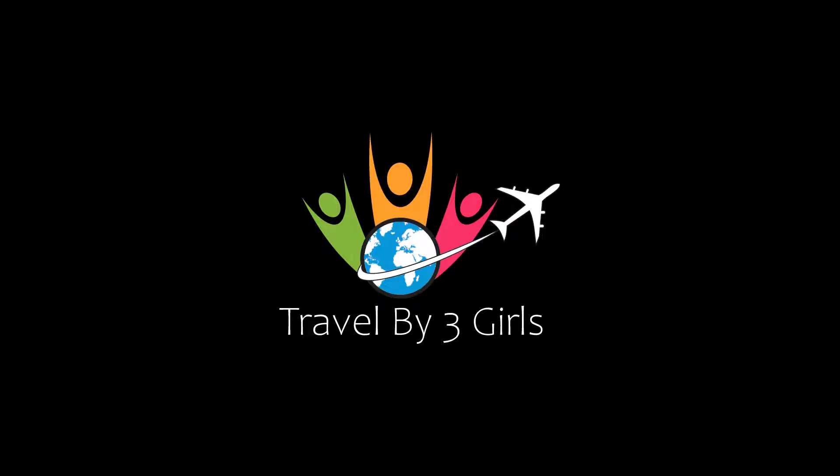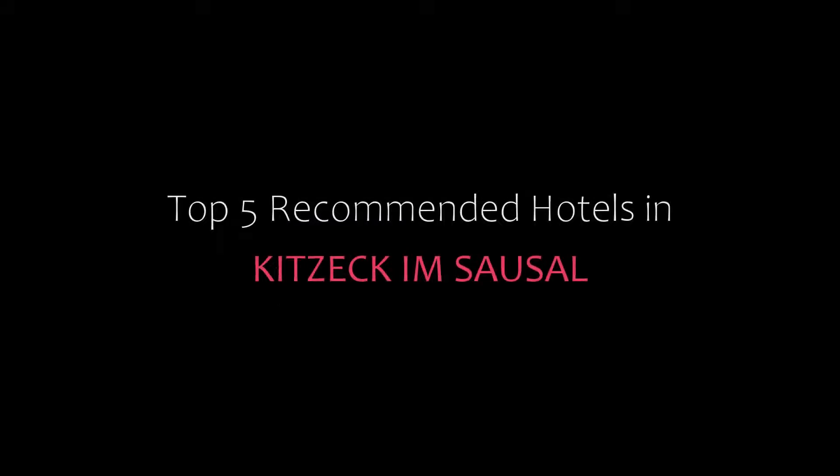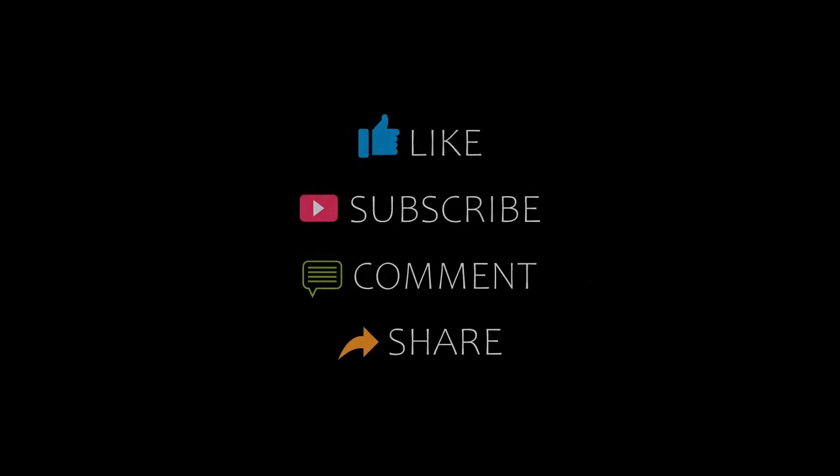Hi guys, welcome back to our YouTube channel. You are watching a video of top recommended hotels. Please subscribe to my channel and don't forget to like, share, and comment. Let's start the video.